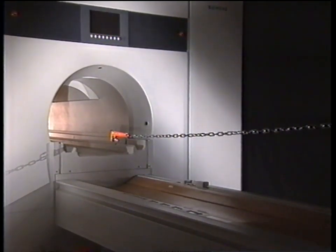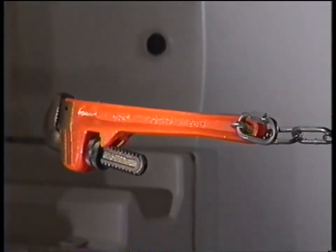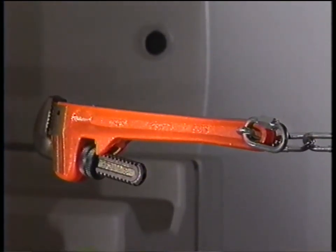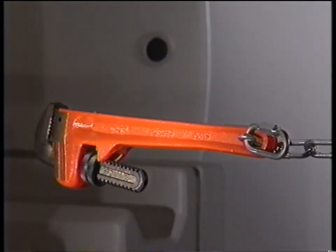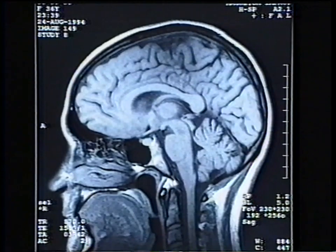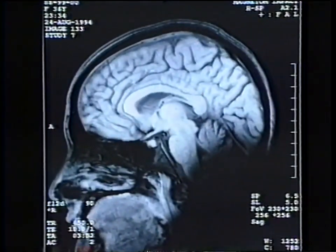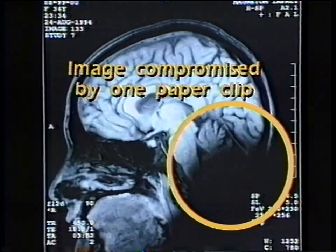Be aware: the greater the mass of an object, the greater its attraction by the magnet. Large objects like oxygen tanks, fire extinguishers, and hand tools can be pulled right from your hands, creating a dangerous flying projectile. Small objects like hairpins and paper clips can fly into the magnet undetected. This may not injure the patient or damage the magnet, but the quality of the images can be severely affected, compromising the MR examination.